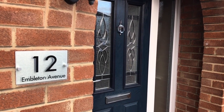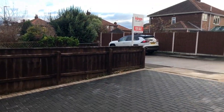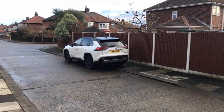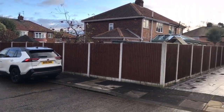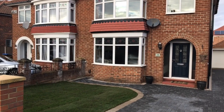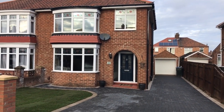Before we start the video tour of the inside of the house, I'm going to show you the little street scene and give you an idea of what the cul-de-sac's like. They're all good-looking bay-fronted semi-detached houses, and this one really does have curb appeal in spades.